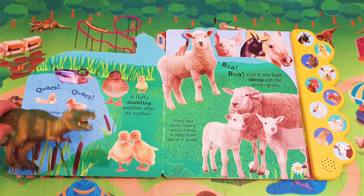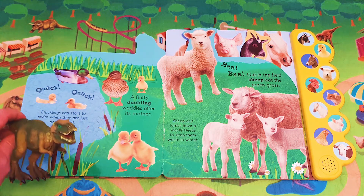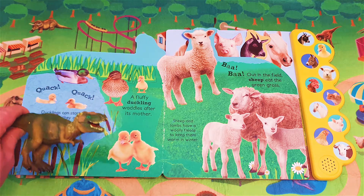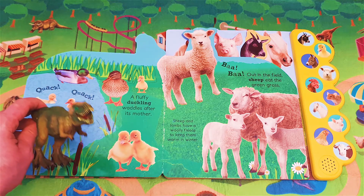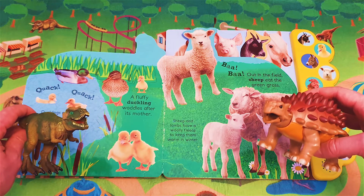Quack, quack! Ducklings can start to swim when they are just one day old. A fluffy duckling waddles after its mother. Shall we hear what a duckling sounds like? Oh yes, that sounds great!